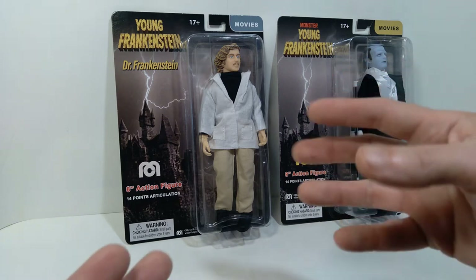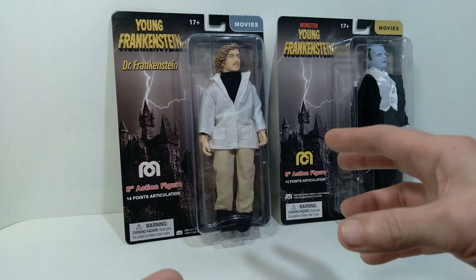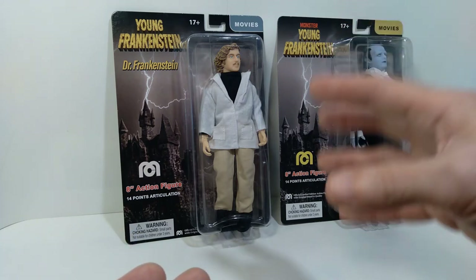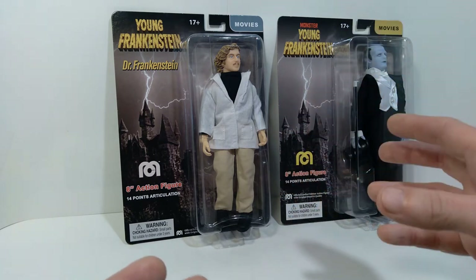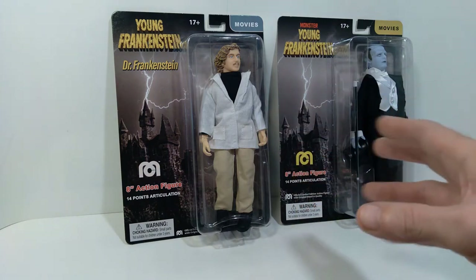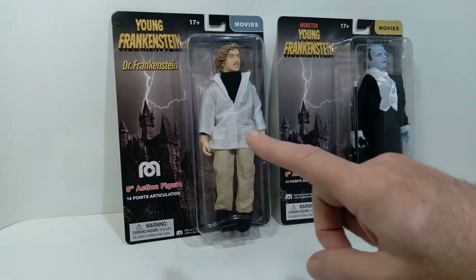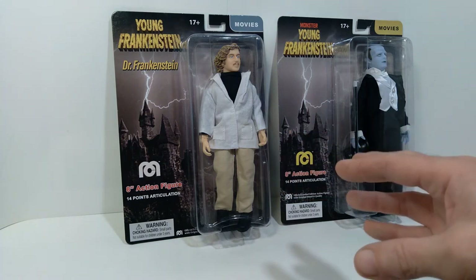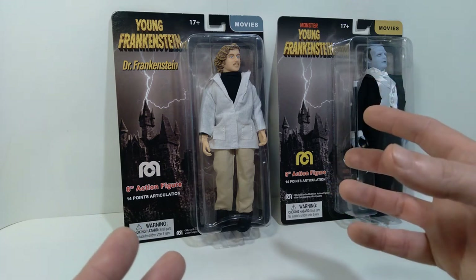They did do an Igor figure, but that particular figure looked a little strange to me. I know Marty Feldman, who played that character, is kind of an unusual looking guy, but the characterization on the action figure just looked a little too over-the-top cartoony. So I ended up not picking up that figure — to me it just didn't really do justice to the character. There is one other figure in this line, but I probably won't pick that one up either, as it just looks a little goofy to me.